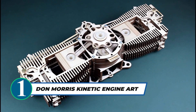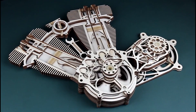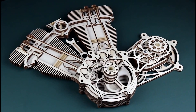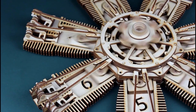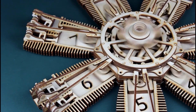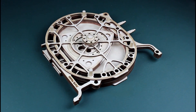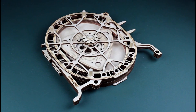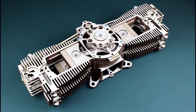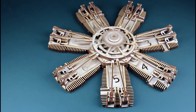Don Morris Kinetic Engine Art offers intricately designed model kits that showcase historic engines in a visually captivating way. Experience the perfect fusion of precision CNC cut parts and interactive features, catering to enthusiasts, modelers, and teachers alike. From single-cylinder engines to radial and rotary engines, there's a wide range of options, making it a must-have for any engine enthusiast or history buff. The advanced skill level required for some kits ensures a rewarding and challenging building experience.